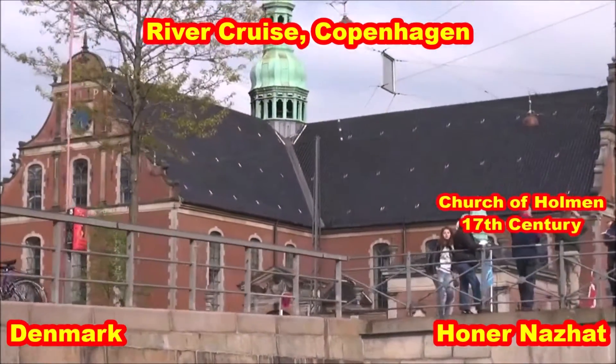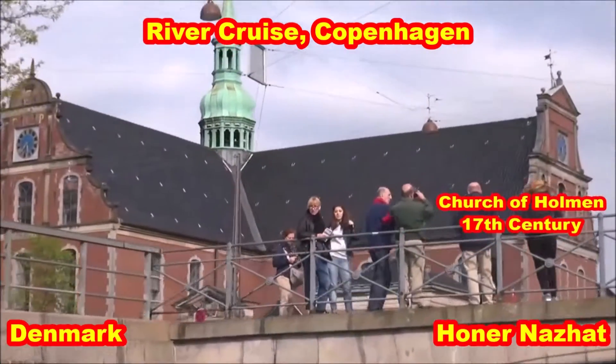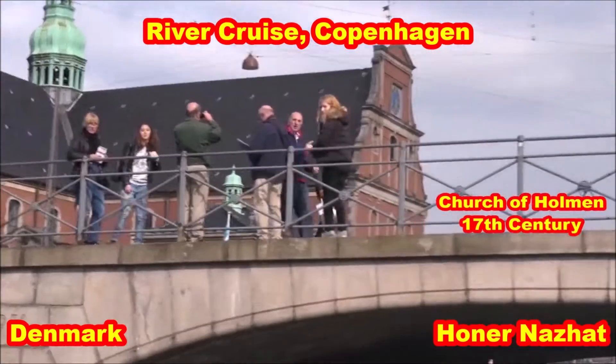We will go to the top of this tour and we will see the beautiful Christiansborg. I will tell you more about it later. We have arrived at the center of power here in Denmark — Christiansborg.